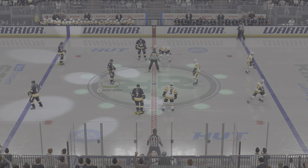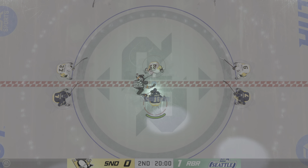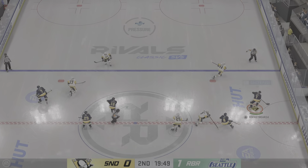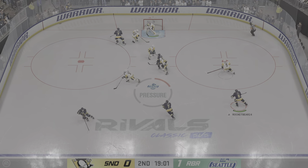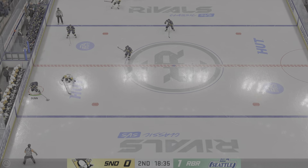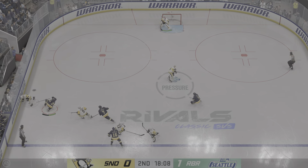The opening faceoff here in period number two is about set. The second stanza is underway as the puck is dropped. How would you assess this game through the first 20 minutes, Claude? Hallmark's performance was outstanding in the first 20 minutes. I mean, he got shelled. He's got to be exhausted, James. His team needs to pick it up in front of him if they want to stay in this game.